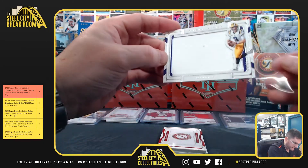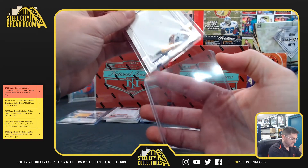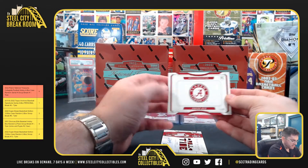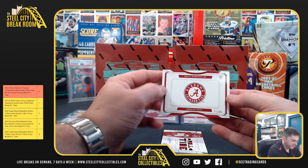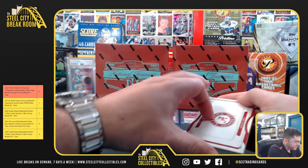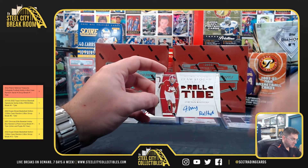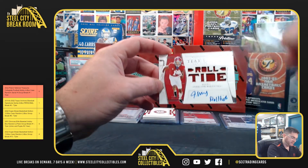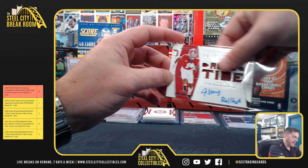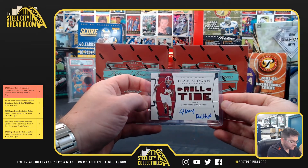Joe Burrow 19 of 99, going to nine. Brian Robinson 15 of 49. Nice hit for five — Jamison Williams, 12th overall pick Detroit Lions, inscription card 6 of 25. Jamison Williams going to six.